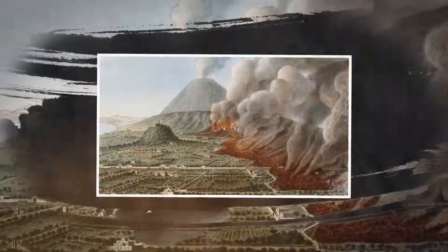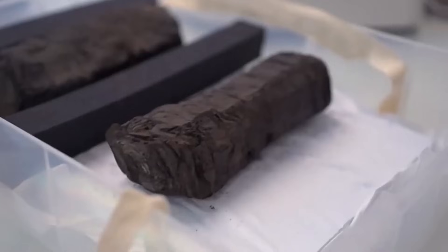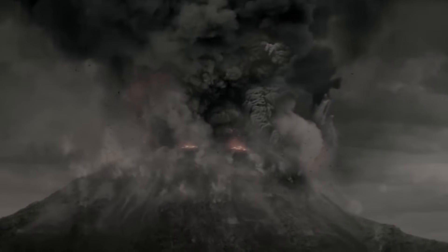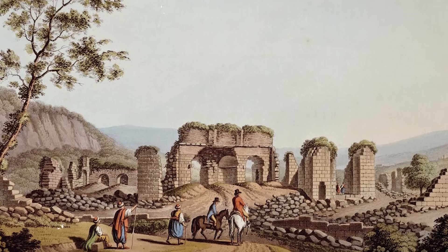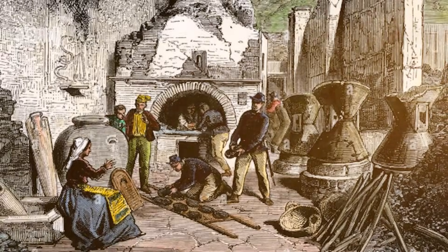When Vesuvius erupted, Herculaneum was hit by a torrent of superheated gases, ash, and mud that buried the town so quickly that even wooden furniture remained where people left it. The heat was intense enough to dehydrate the scrolls instantly, carbonizing them into compact black cylinders. Ironically, the disaster that destroyed the city is the only reason these writings still exist. When excavators rediscovered the villa in the 1750s, workers mistook the scrolls for lumps of coal.